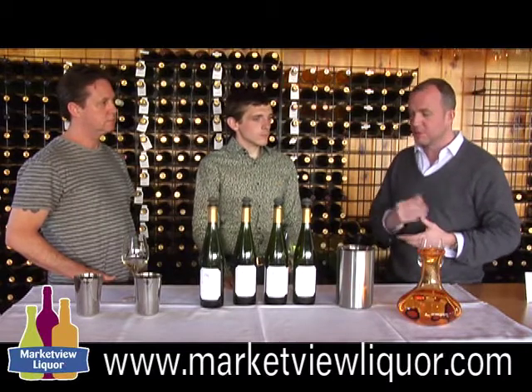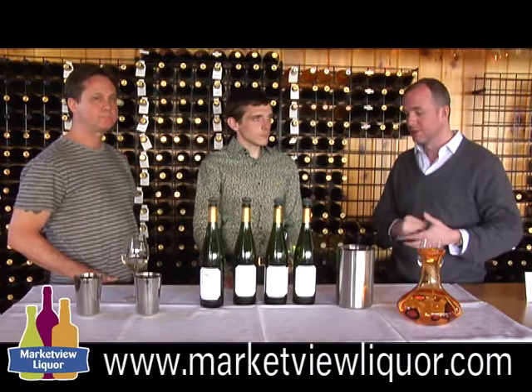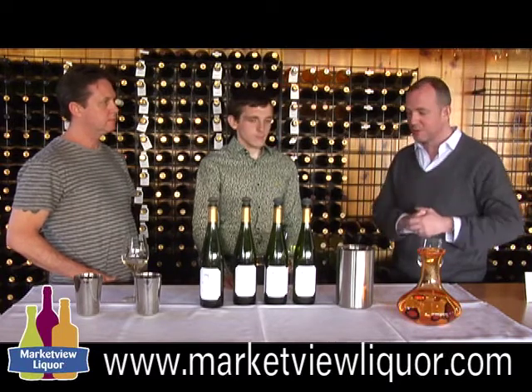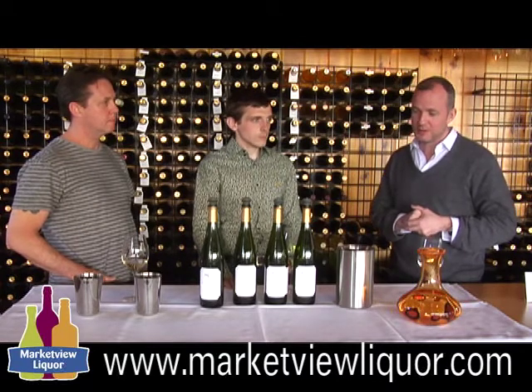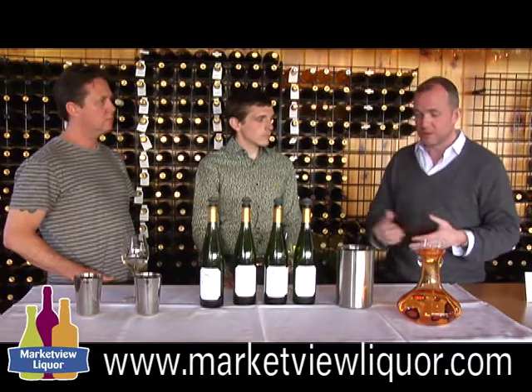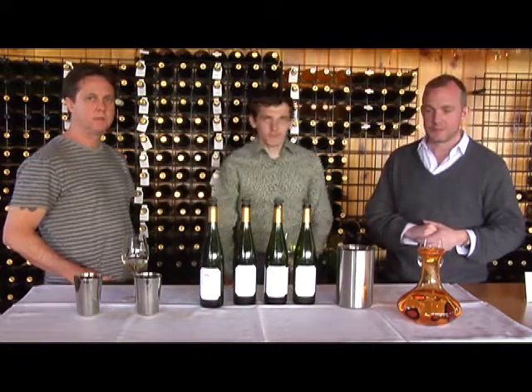We've been hearing a lot about the single vineyard focus Red Newt is taking, and we've been really excited by it. We were lucky to come down here today and taste through these wines. If you don't watch Red Newt over the next two or three vintages really turn into what's going to be the new philosophy of the Finger Lakes — the new site-focused, vineyard-designated focus — you'll be missing something. It was great to taste them today. Thank you. Thanks for coming, guys.